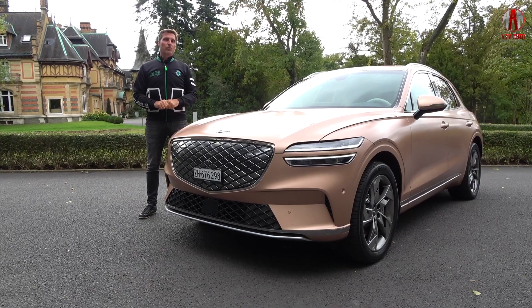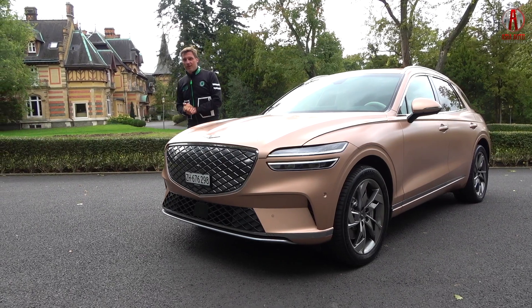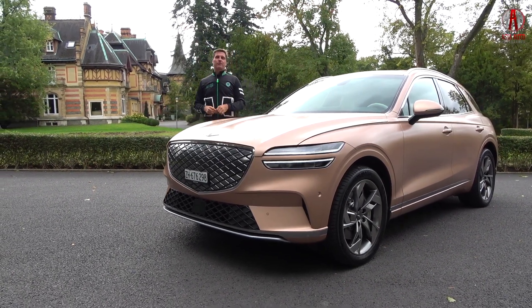Thanks for watching Asia Auto Ambassador. I wish you lots of fun and I hope I can bring some information to you in this video with the Genesis Electrified GV70.